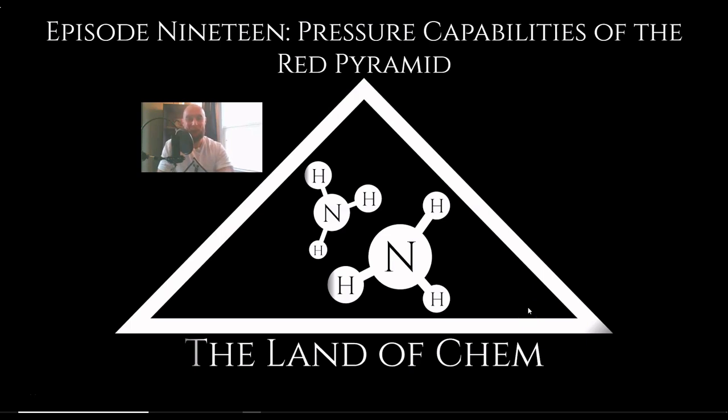All right, everyone, happy new year and welcome back to the Land of Chem. I am your host and the author, my name is Jeffrey Drum. Thank you all so much for joining me again. This is episode 19: the pressure capabilities of the Red Pyramid. In today's episode, I'm going to be discussing technical details and mathematics, specifically in regard to the capabilities of the chambers inside of the Red Pyramid to produce pressure. So without further ado, let's get right to it.